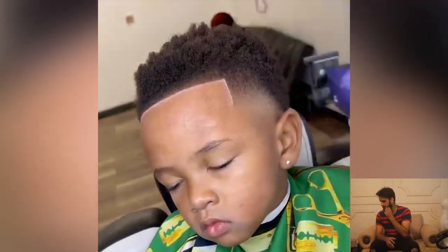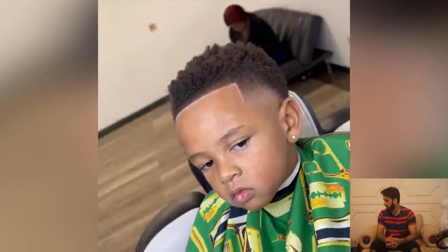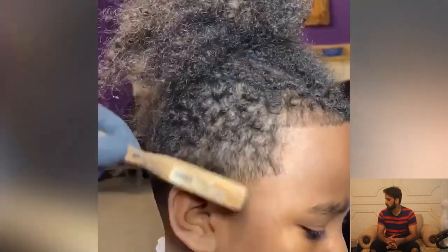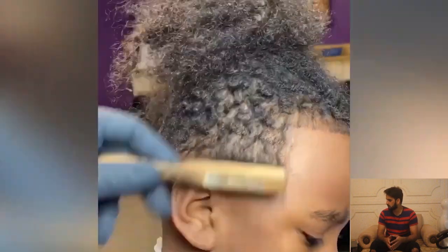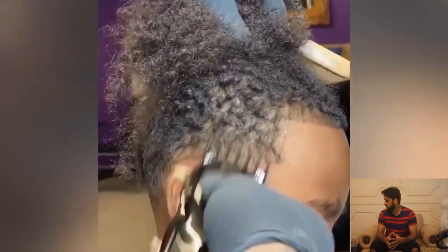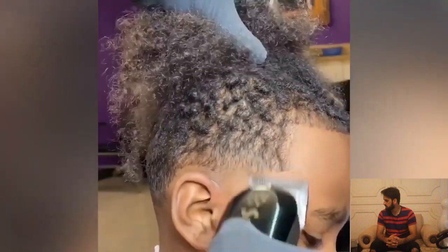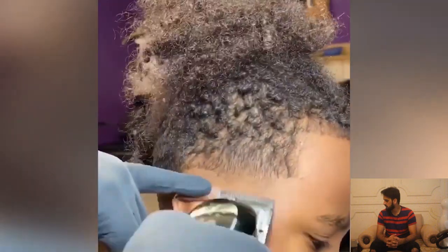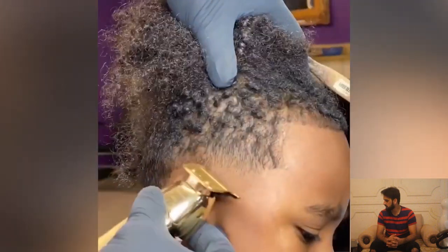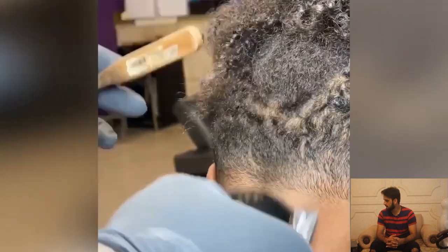Wow, what a beautiful haircut transformation from this kid! This kid is looking for a sharp haircut transformation. Here we have another haircut clip and this kid is also looking for a sharp haircut transformation — and that's exactly what he got.